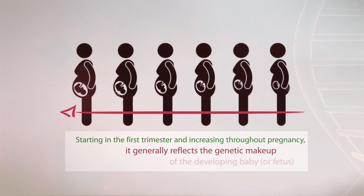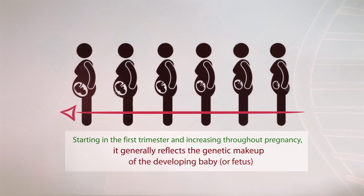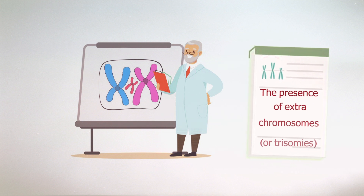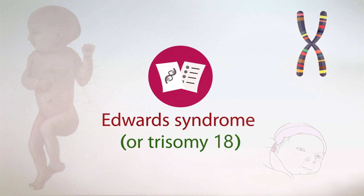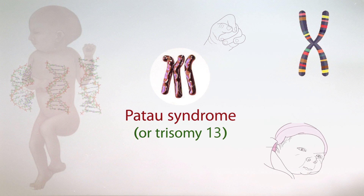Therefore, it generally reflects the genetic makeup of the developing baby or fetus. This includes the presence of extra chromosomes or trisomies such as Down syndrome or trisomy 21, Edwards syndrome or trisomy 18, and Patau syndrome or trisomy 13.